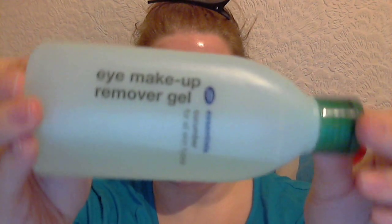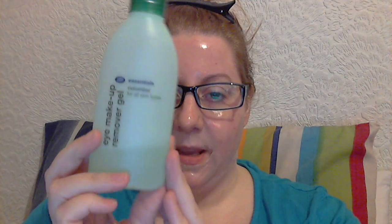This is the Boots Essentials Cucumber For All Skin Types Eye Makeup Remover Gel. I use it as a complete cleanser — it's brilliant for getting eye makeup off, and I use it to take all the rest of my makeup off as well. I absolutely love it. It looks more watery than you'd expect; they call it a gel but it comes out quite liquid and clear. My skin's very sensitive and it doesn't cause me any problems at all.